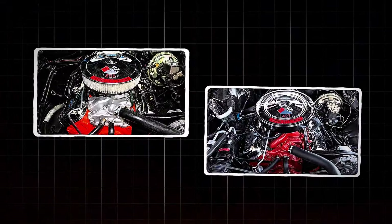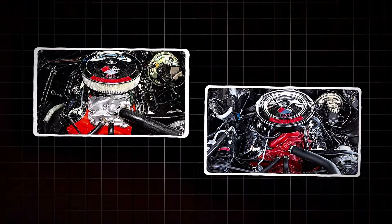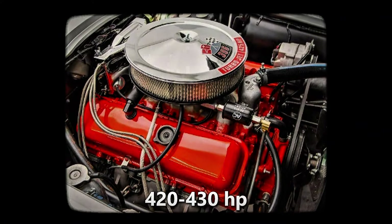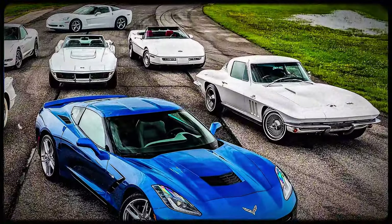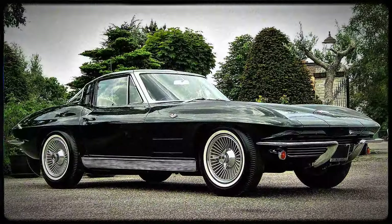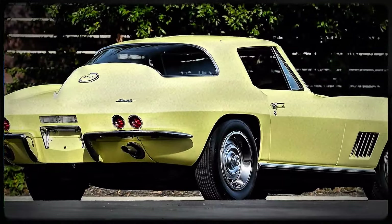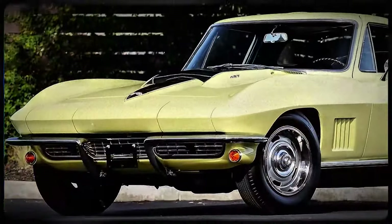Enter the big blocks — the 396 and 427 cubic-inch monsters that pushed the Corvette's power to new heights. With these engines, horsepower jumped to well over 400, with the most powerful versions reaching around 420 to 430 horsepower. These big block Corvettes weren't just fast — they were borderline terrifying, capable of hitting 12-second quarter-mile times, leaving tire smoke and shocked faces in their wake. But if you think those regular 427 big block Corvettes were impressive, wait until you hear about the L88. Yes, the L88 used a 427 big block, but it was far from your run-of-the-mill engine.